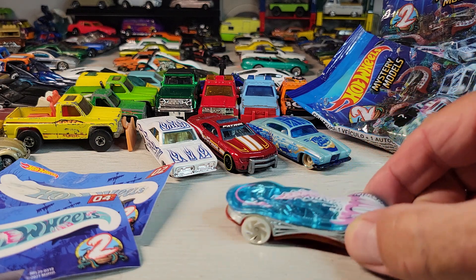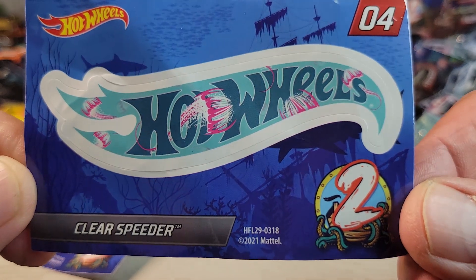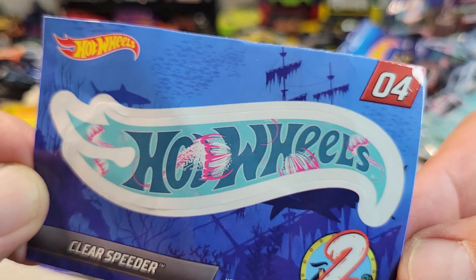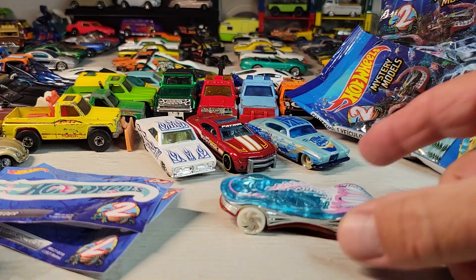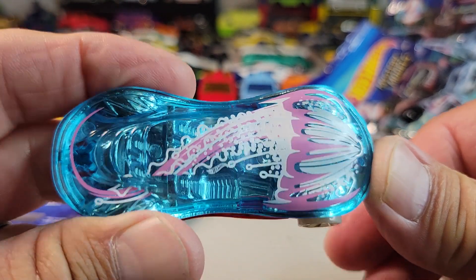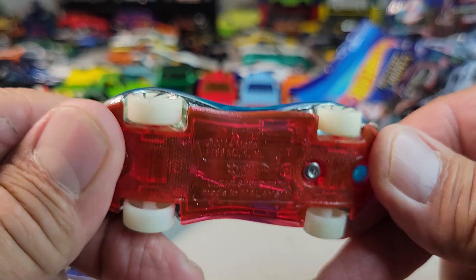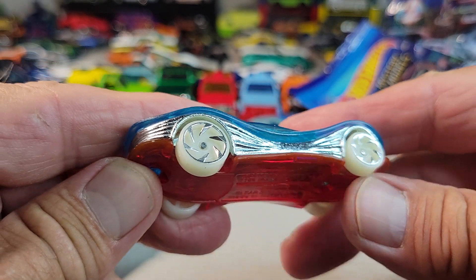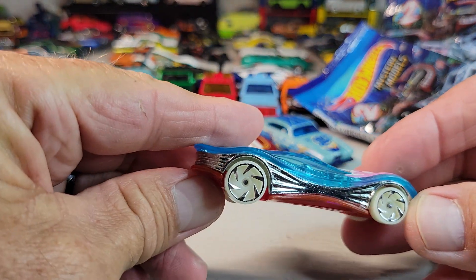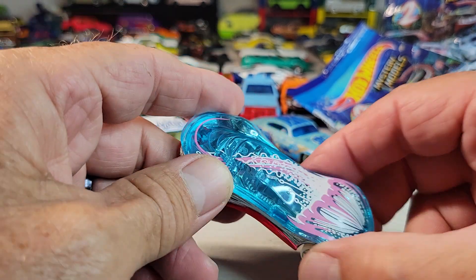Okay, here's number four. It's the Clear Speeder. Looks like it has some jellyfish on the Hot Wheels logo — it's a big jellyfish. Clear Speeder, and it glows in the dark. Yep, the wheels glow in the dark. That's the Clear Speeder.